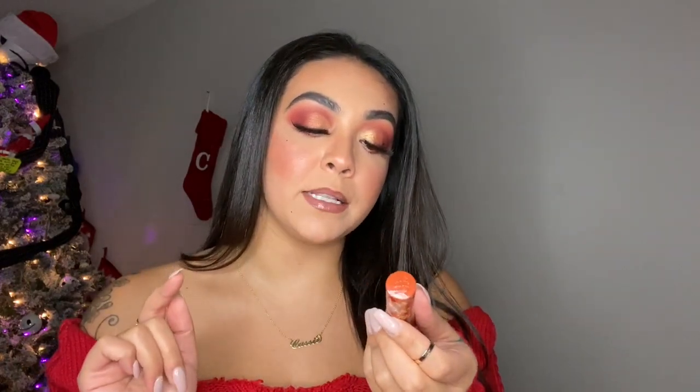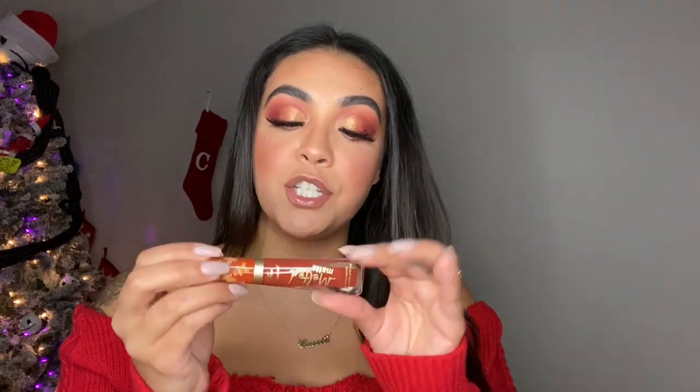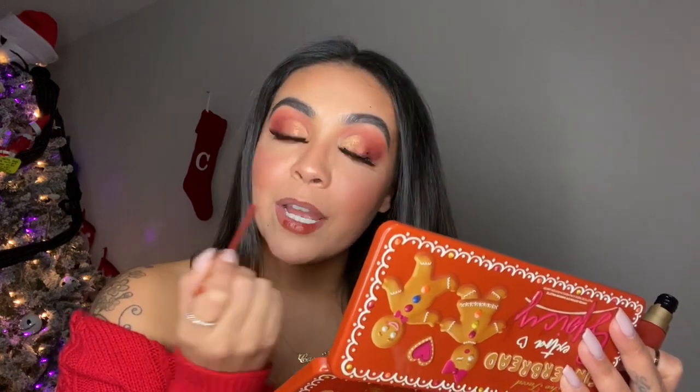Now I'm going to be using the Too Faced Melted Matte Long Wear Lipstick in the shade Gingerbread Girl — such a beautiful shade, right up my alley, and it smells like gingerbread too. I'm just going to add this all over my lips.